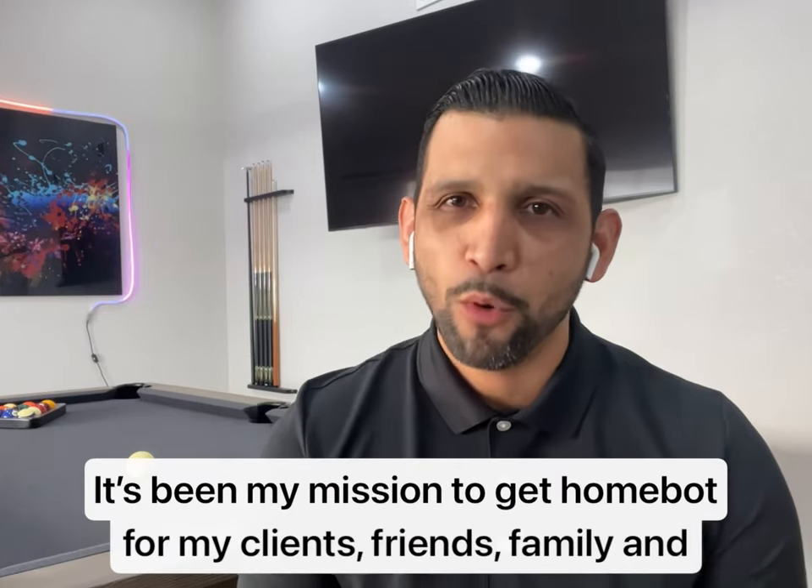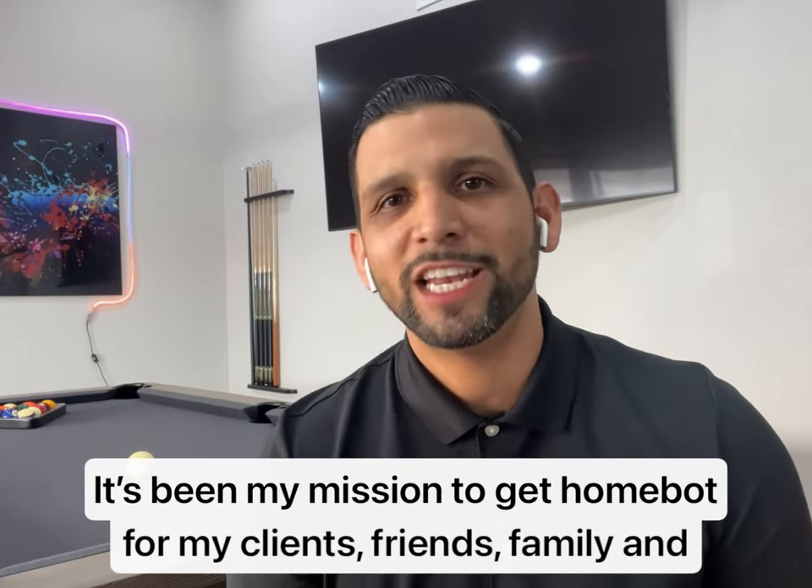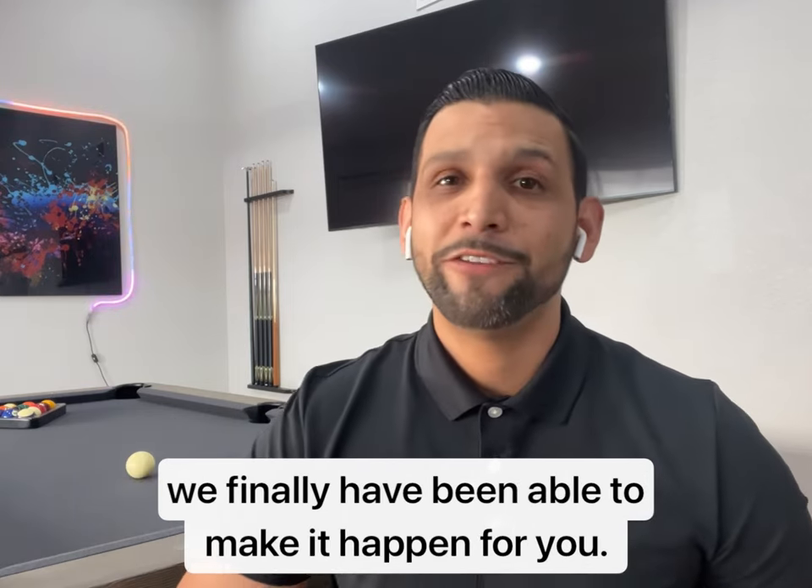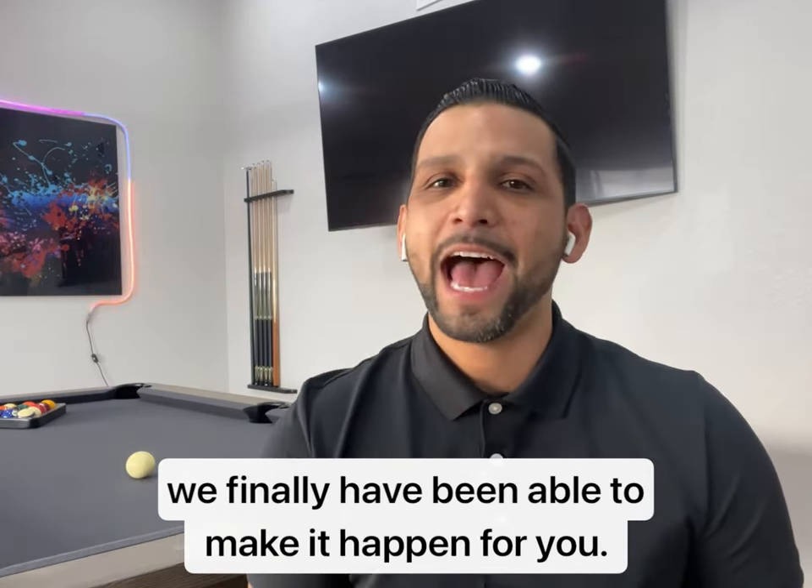Hello and welcome to HomeBot. It's been my mission to get HomeBot for my clients, friends, and family, and we've finally been able to make it happen for you.